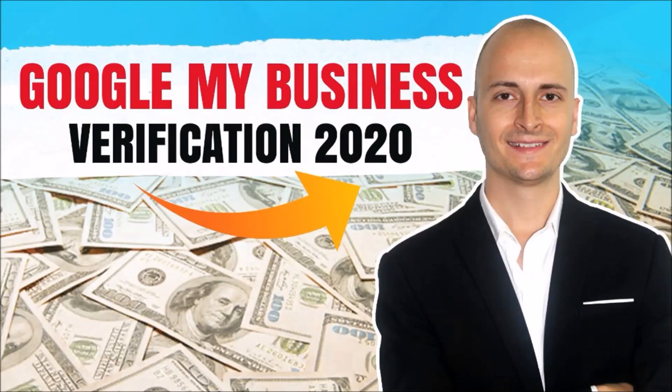Hey, what's up? Arno here. I'm coming to you with a brand new Google My Business GMB instant verification method and hack without postcard for the year 2020. In this video, I'll show you live proof of how I verify GMB listings using this brand new method. This is going to be awesome.